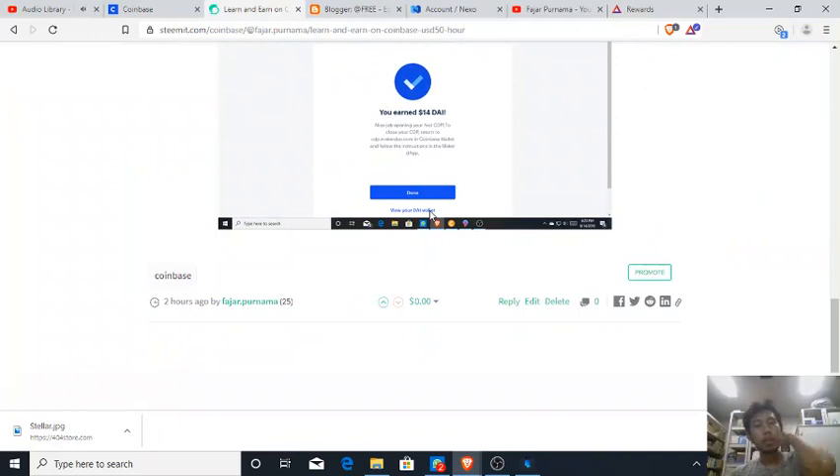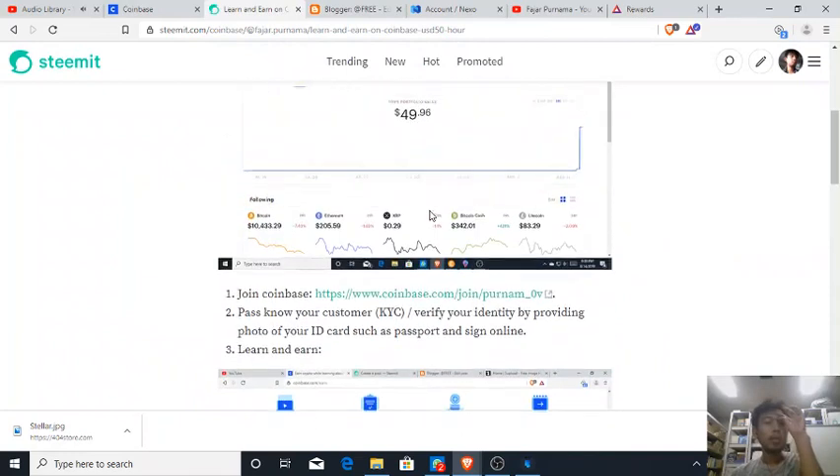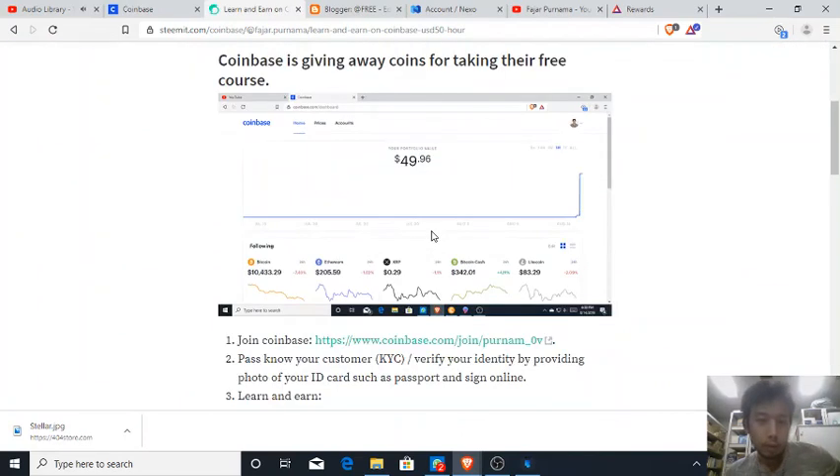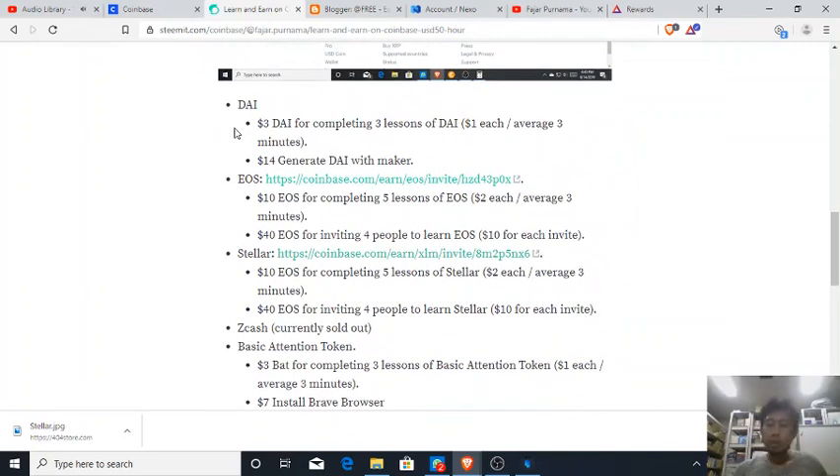So therefore, just by learning on Coinbase, it's a double win for you — you learn about some cryptocurrencies, you can even learn about proof of stake and proof of work blockchain. They give you a giveaway for learning. Just like today, I earned fifty dollars for watching their videos and learning some stuff.